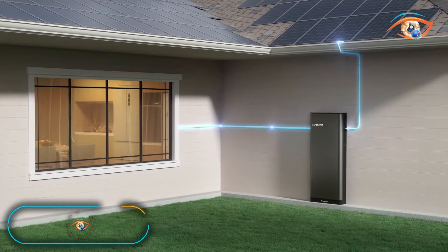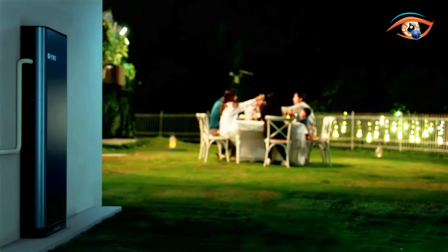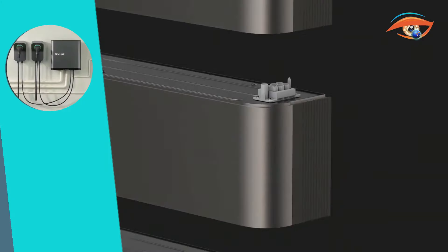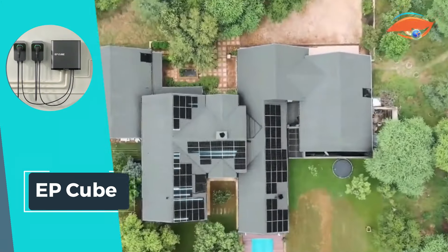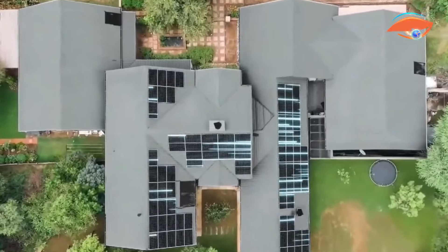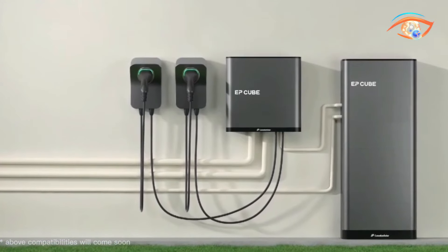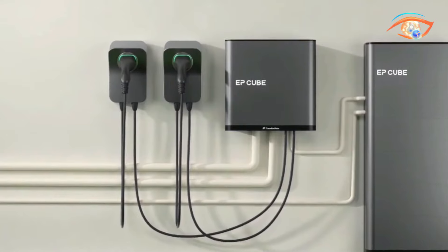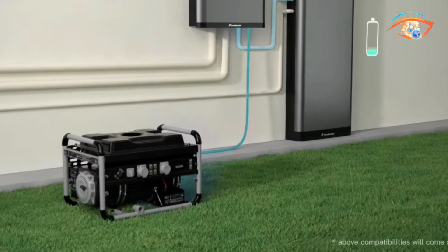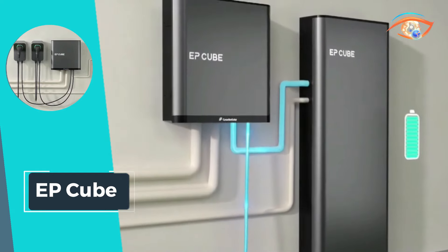The EP-Cube revolutionizes residential energy storage with its sleek design and innovative features. This system seamlessly combines a hybrid inverter and a LiFePO4 battery, ensuring safety and reliability for households. Meeting the stringent UL9000 540A unit level UPS standards, the EP-Cube provides a secure energy storage solution. The stackable battery modules, equipped with plug and play connectors, offer a hassle-free installation process.